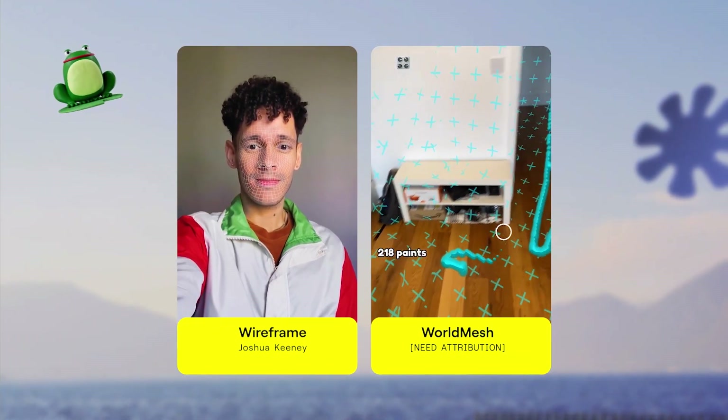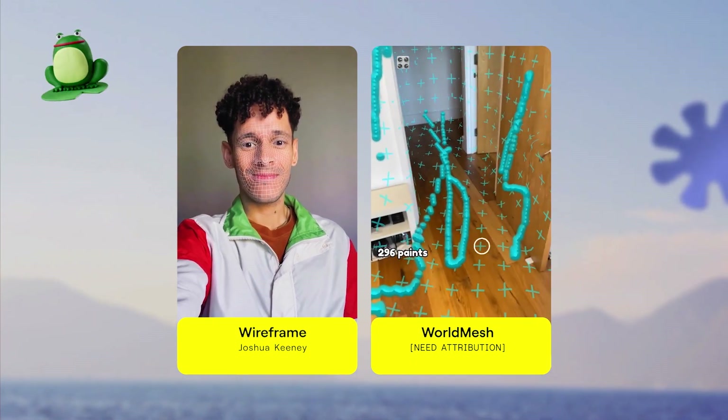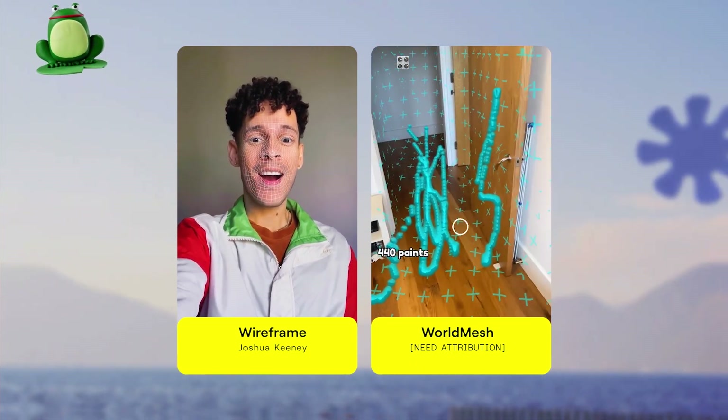Tasks like face tracking and world tracking. Compositing elements into footage was something that I did regularly, and it was always really tedious. And here was this app making it look so effortless.